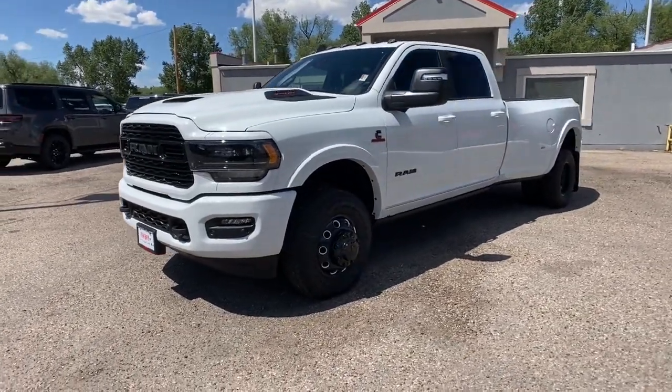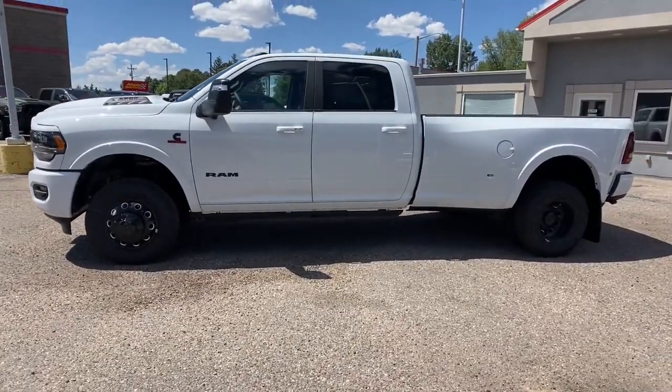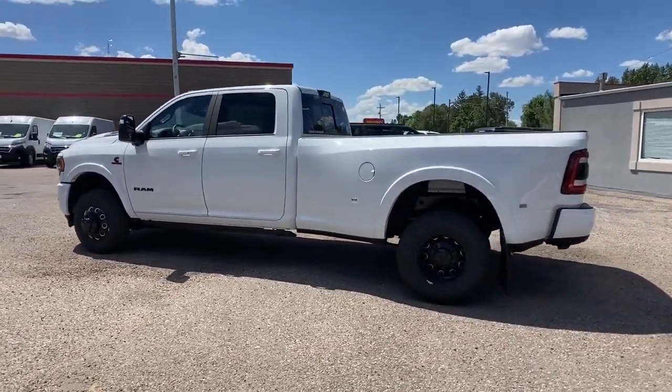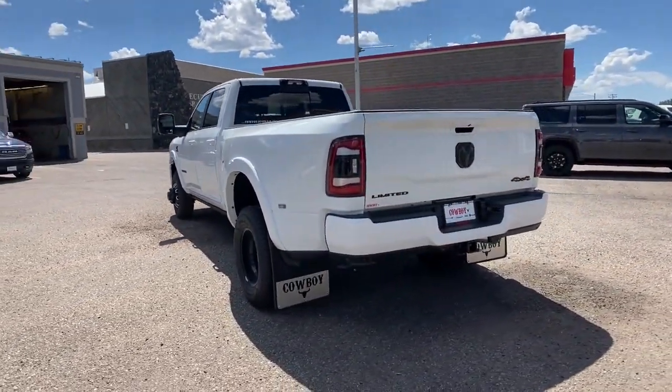You will be amazed by this 2024 RAM 3500. Get the truck that maximizes power and strength. The RAM 3500 is designed to handle the biggest jobs with ease while keeping you comfortable and connected.